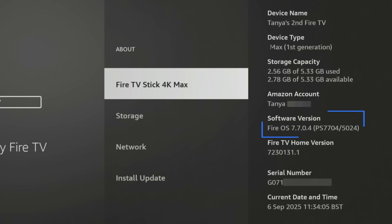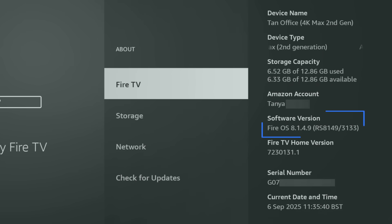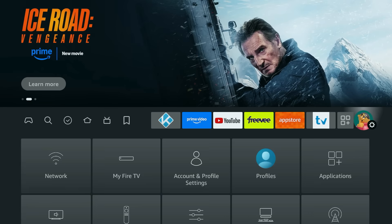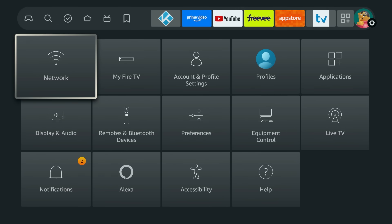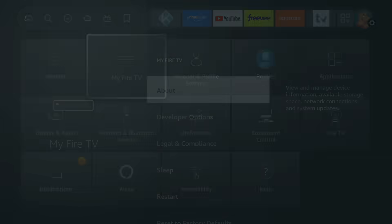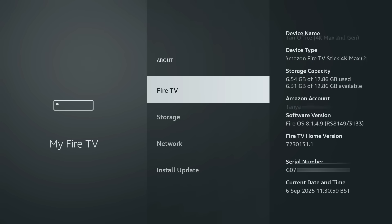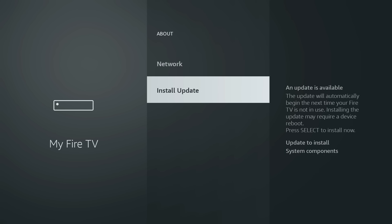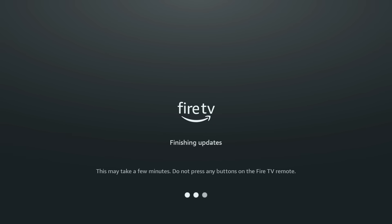This new feature appears in the latest Fire OS update, version 7.7.0.4 and higher. I've got it on my Fire TV Stick 4K which is 7.7.0.4, and my Fire TV Stick 4K Max which is on version 8.149. If you want to check whether you have it, go into Settings, then My Fire TV, then About, and finally click on Check for Updates. Make sure you are running the latest version because Amazon does like to shuffle things around with each release.